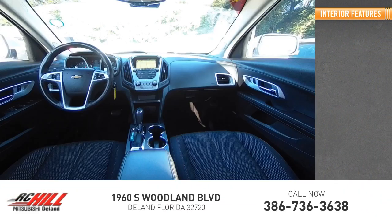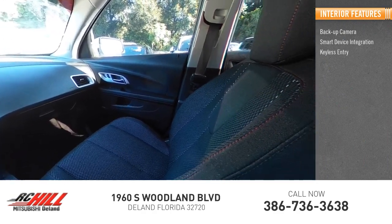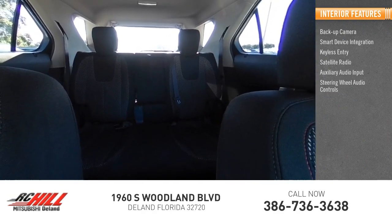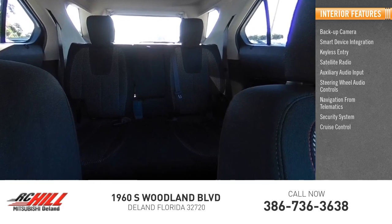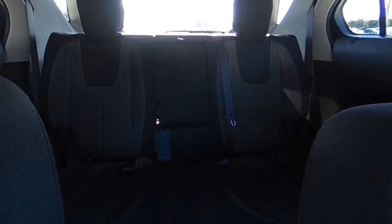Inside you'll find a back-up camera, smart device integration, keyless entry, satellite radio, auxiliary audio input, steering wheel audio controls, navigation from telematics, security system, cruise control, and trip computer. A vehicle like this doesn't come along every day.